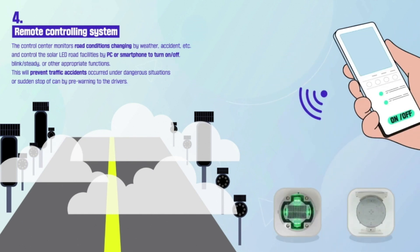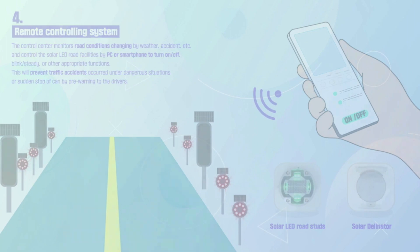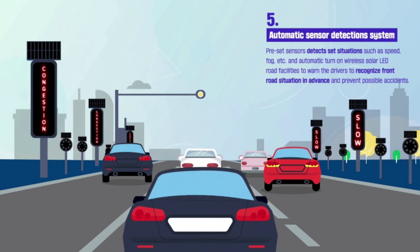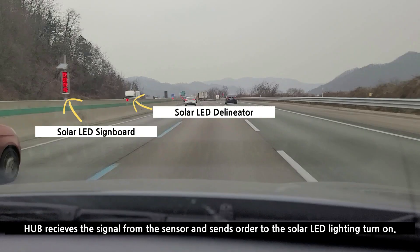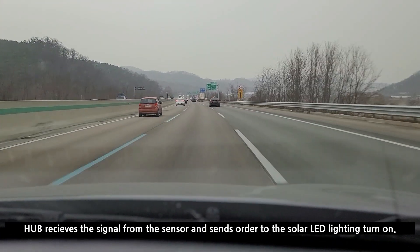On a general road or highway, there are many unexpected events that suddenly occur, such as traffic jams, black ice, fog, or flood. Juix will detect such events in advance with various sensors according to conditions and give pre-alerts to drivers, allowing them to recognize the conditions ahead. When sensors detect sudden traffic jams, black ice, and so on, it sends a signal right away to the hub, and the hub orders the solar LED warning lights to turn on immediately. Juix can be managed either automatically or manually.